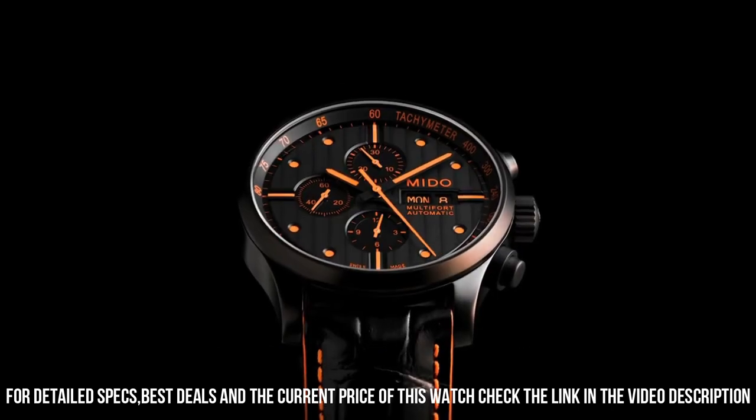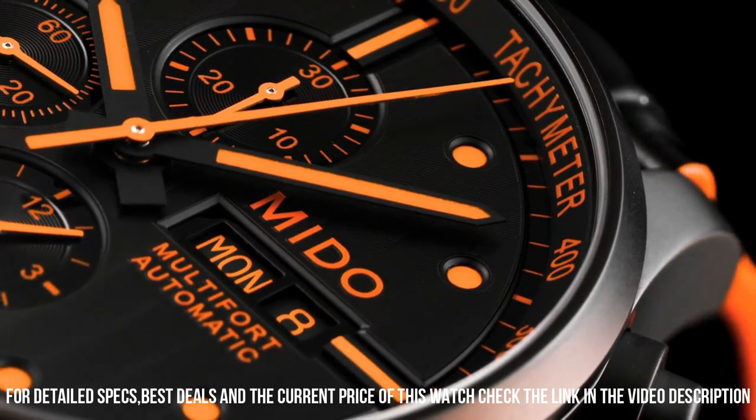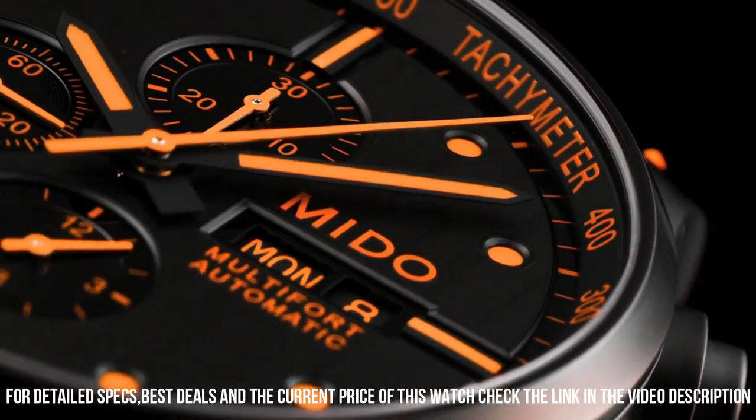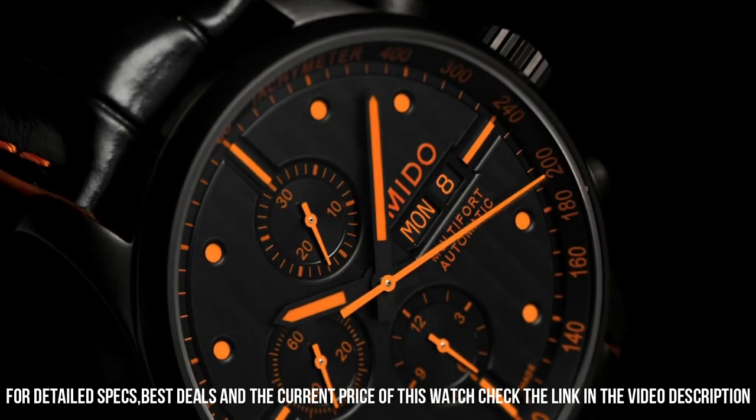Band material: leather. Band length: men's standard. Band width: 23 millimeters. Band color: black. Dial color: black.